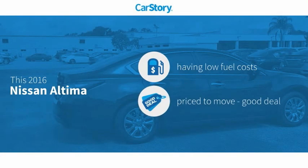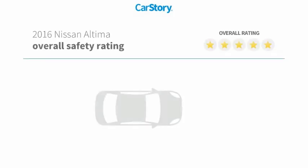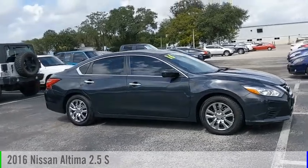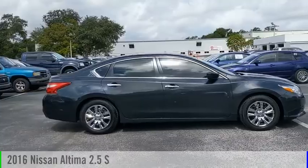CarStory research indicates this vehicle as having low monthly fuel costs, a good deal, and has been listed as an IIHS top safety pick with these ratings. Come test drive the 2016 Altima.